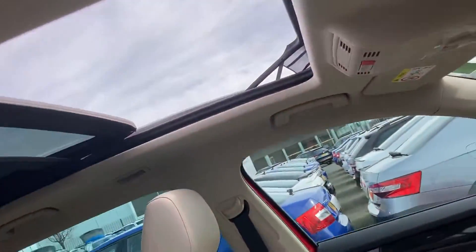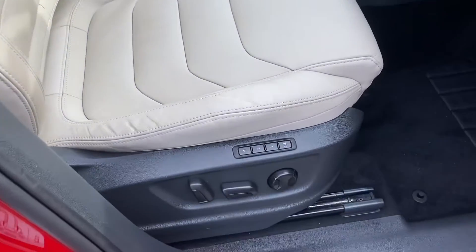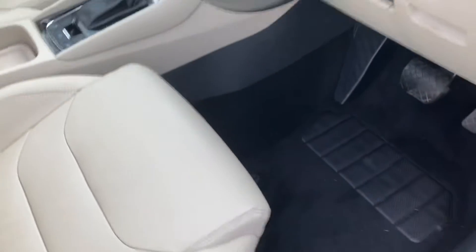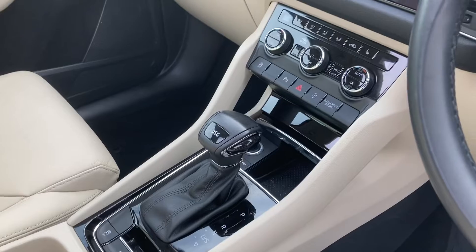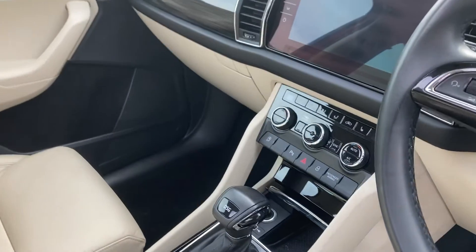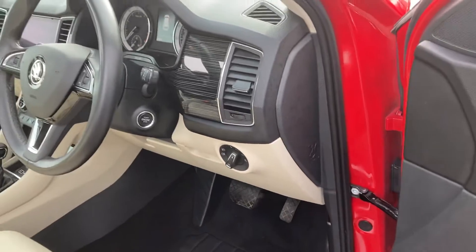Absolutely gorgeous interior — lovely cream leather seats, memory seats as well, and a multi-function steering wheel. It's a 150 brake horsepower petrol DSG gearbox and comes with sat-nav and all the other extras you'd expect, including automatic lights and wipers.